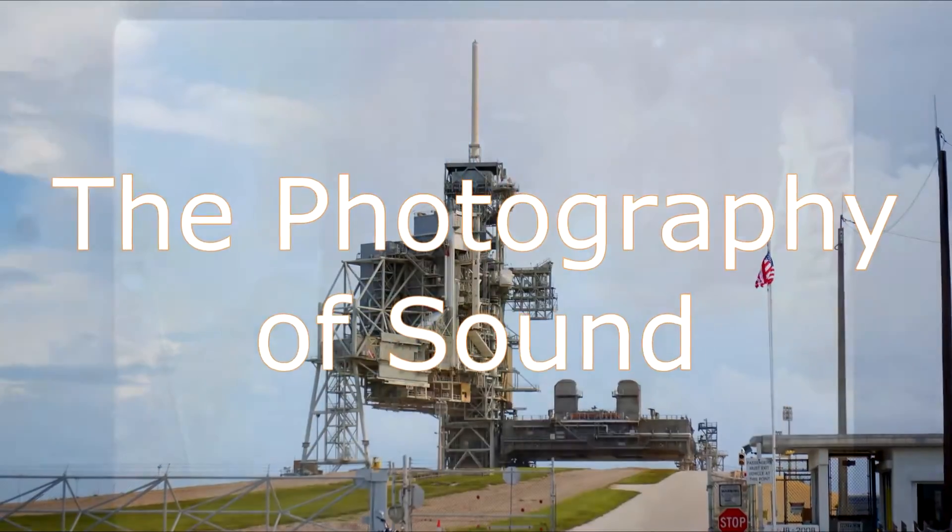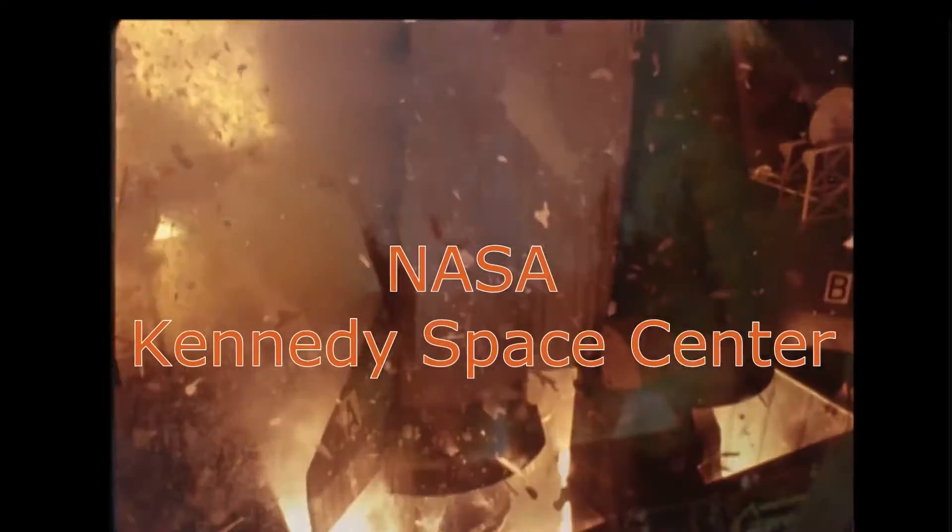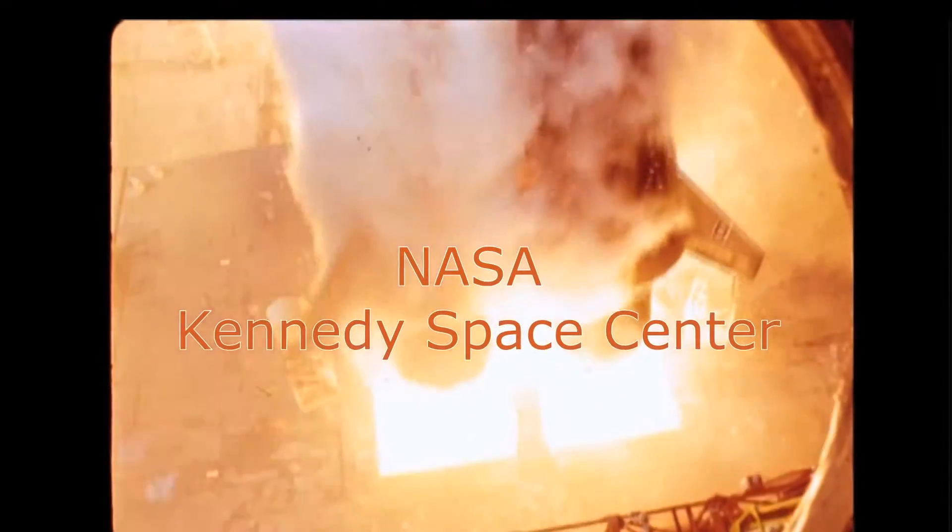6, 5, 4, 3, 2, 1, 0 — all engines running. Liftoff. We have a liftoff.